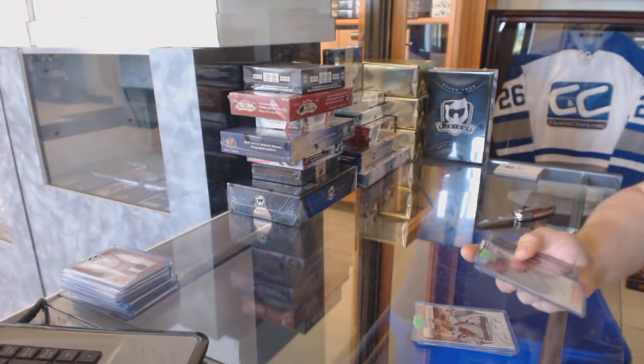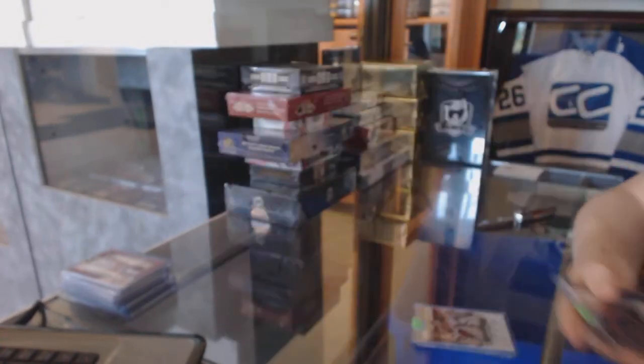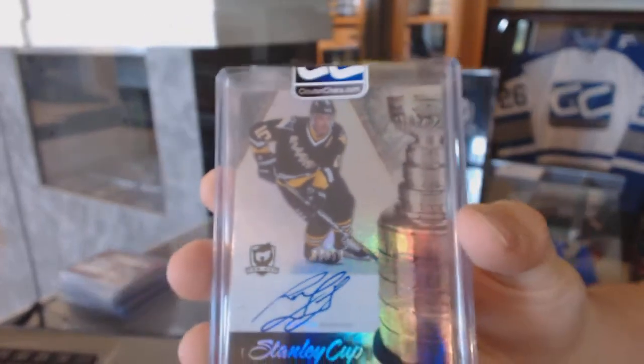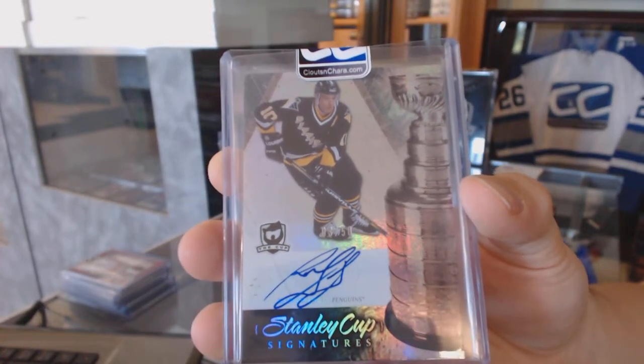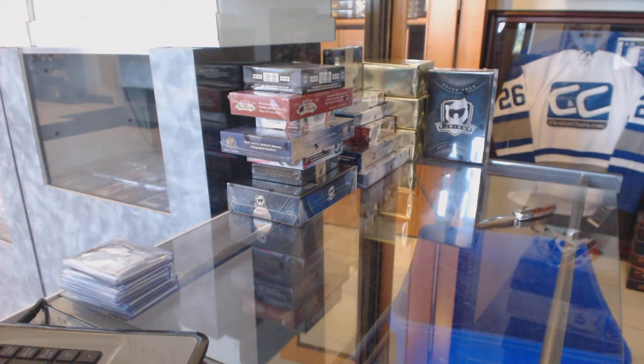We've got an Upper Deck Edmonton Collection Franchise Inc for the Edmonton Oilers, Craig Muni. And a 10-11 Upper Deck The Cup Stanley Cup Signatures, number 3 of 50 for the Pittsburgh Penguins, Ron Francis — Ronnie Franchise!